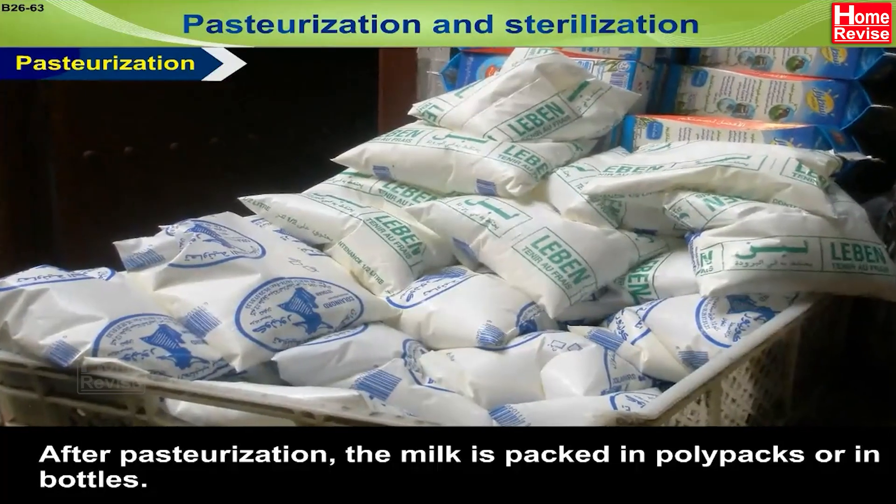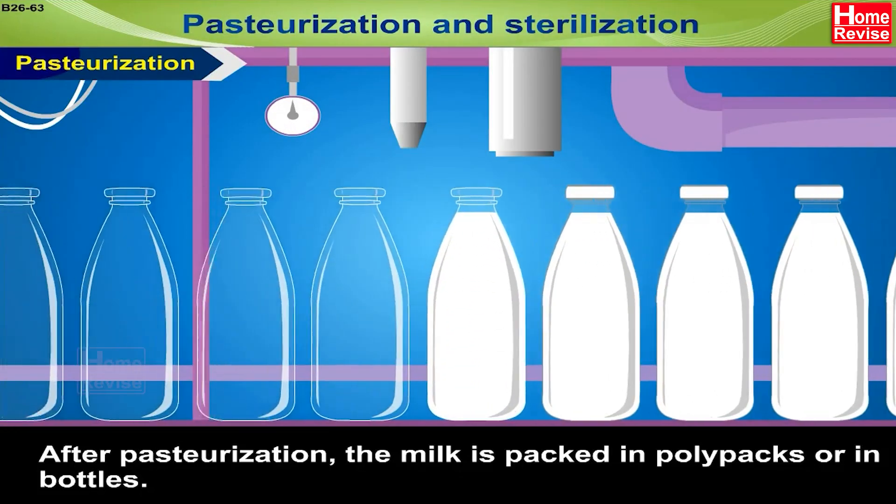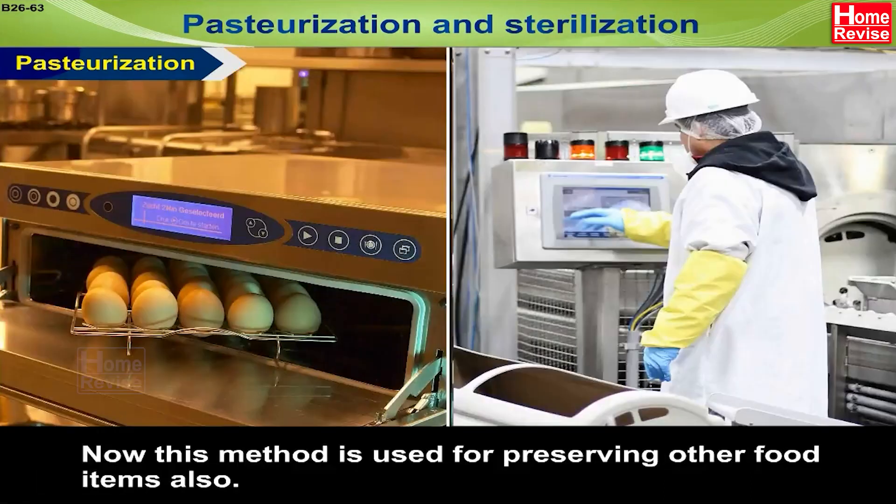After pasteurization, the milk is packed in polypacks or in bottles. Now this method is used for preserving other food items also.